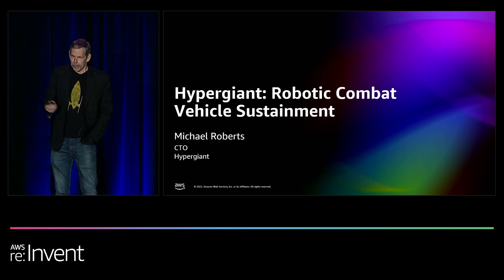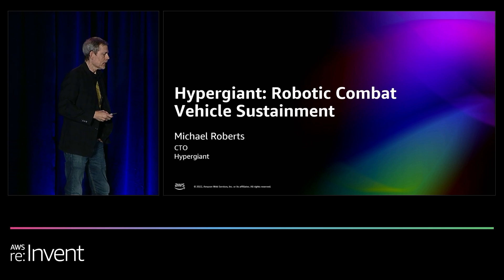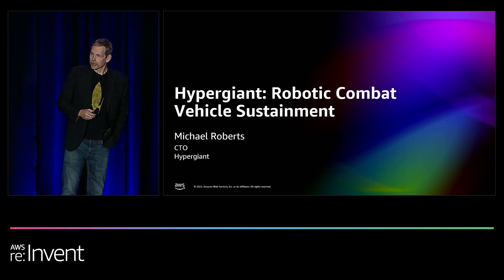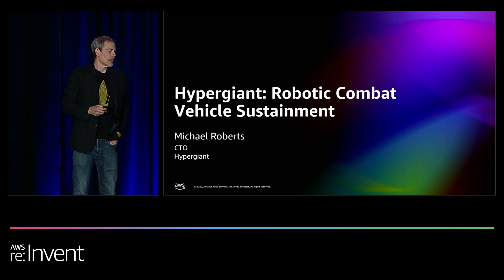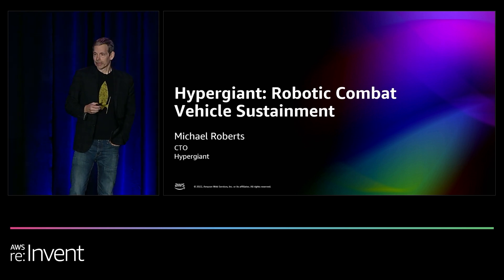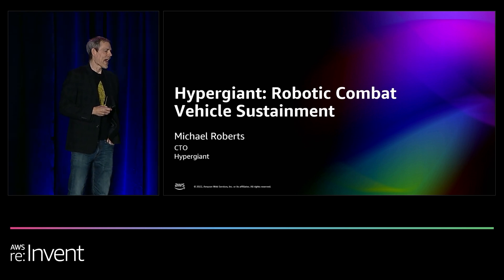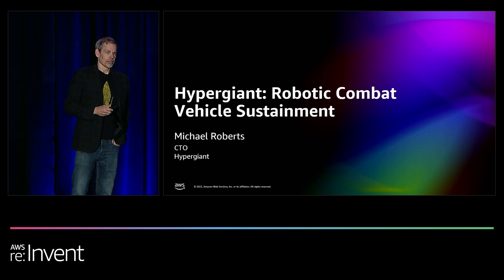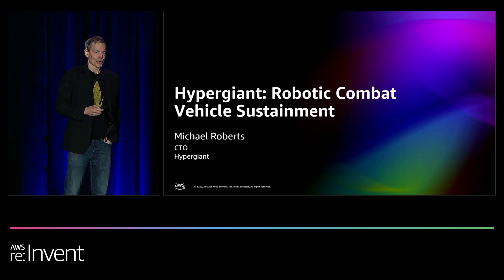There are three players in the story I'm going to tell you this afternoon. One of them is our friends at the SNOW team, who are providing the capabilities of the Snowball Edge device — considerable capabilities. Our president of space and defense calls the Snowball a box of awesome, and after a year's worth of experience with it, I can concur with that.